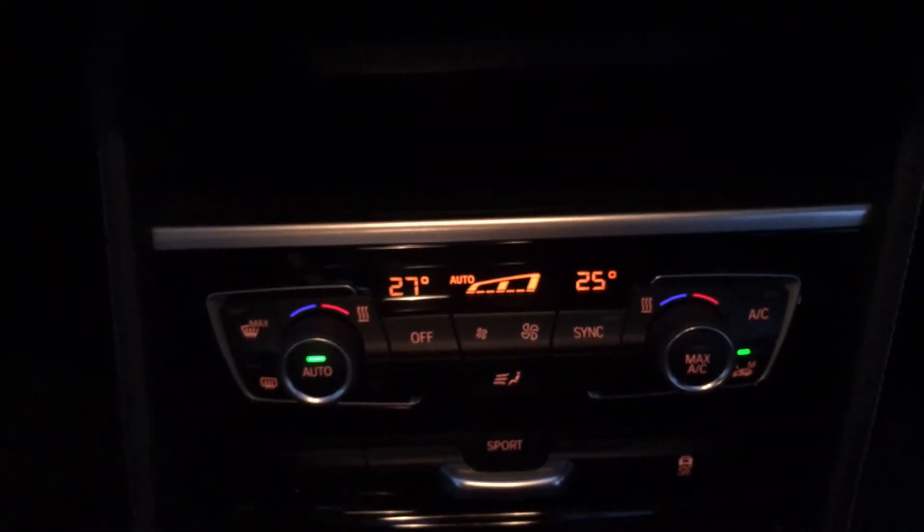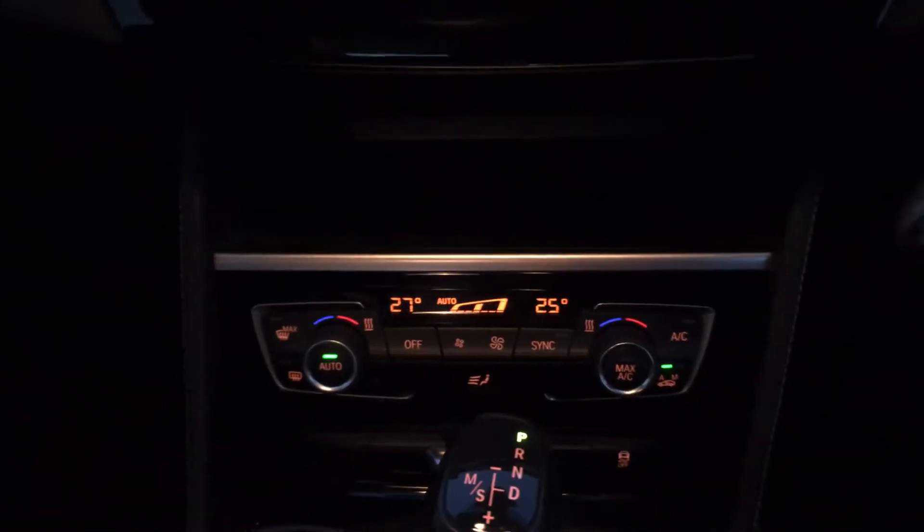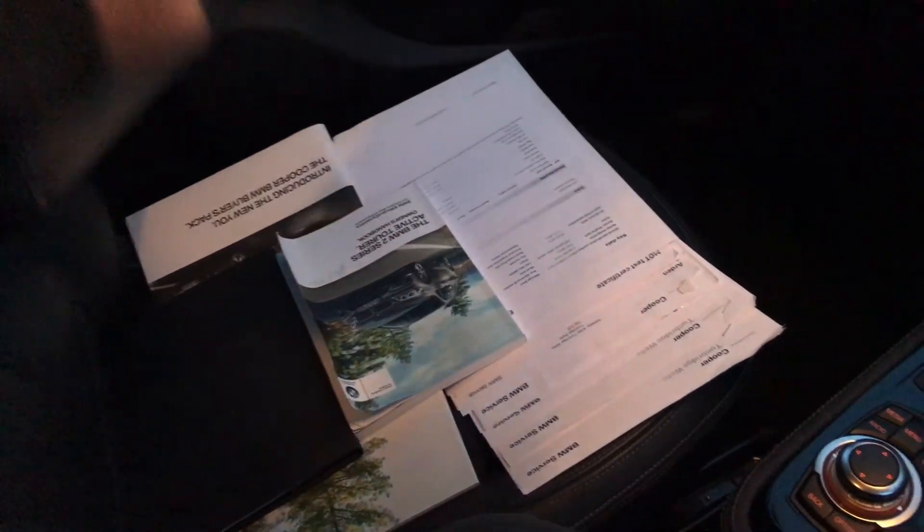There's your twin climate control. There is all the service history regarding the motor car. Obviously it has ISOFIX, which is very important for us grandparents.